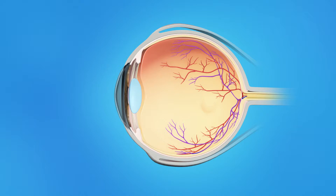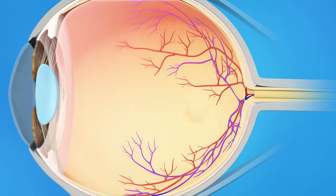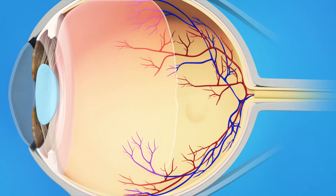The inner eye is filled with a clear jelly-like substance called vitreous. As we age, the vitreous becomes less like jelly and more like liquid. Usually, the vitreous is only loosely attached to the retina, so as the eye moves, the vitreous moves away from the macula without causing problems. In some cases, however, as the vitreous pulls away, scar tissue may develop on the macula.